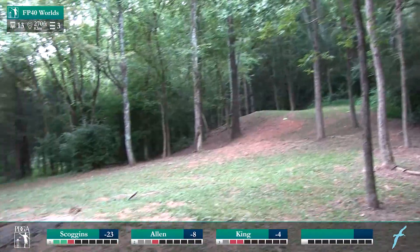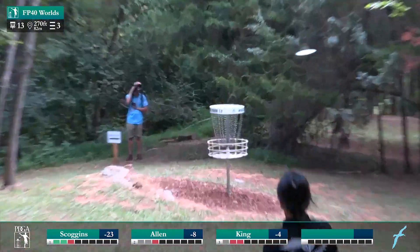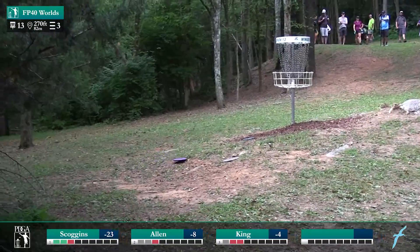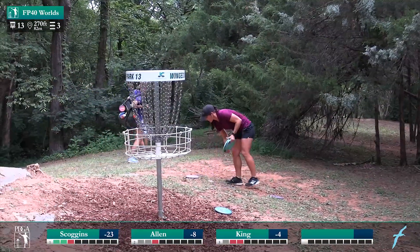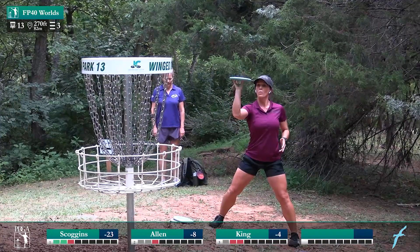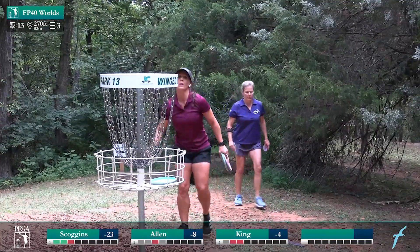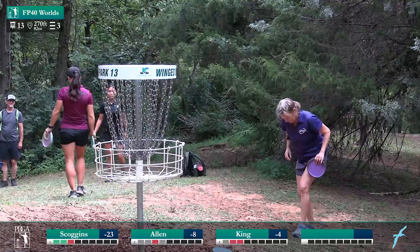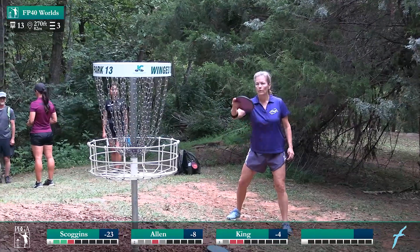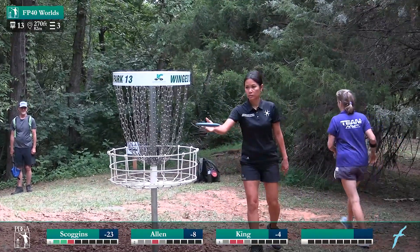Jen put a move on it — oh, and that's a really good save there. We missed Owen's upshot but that is for three. Nice safe layup. Yeah, after that really nice big backhand turnover shot, that was a great par save. A par is really good on this hole, especially if you don't nail the drive — you're most likely taking strokes on the field with a par. Elaine and Jen both going to take a stroke on Owen here.